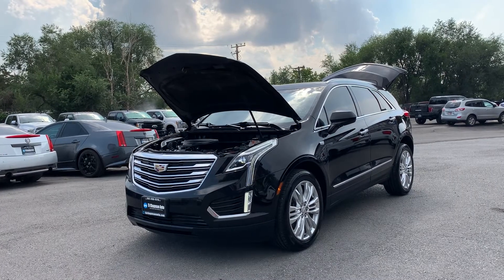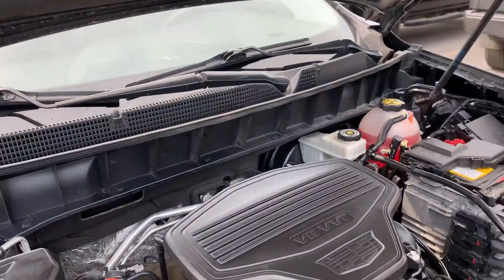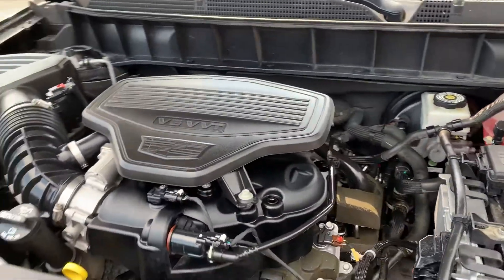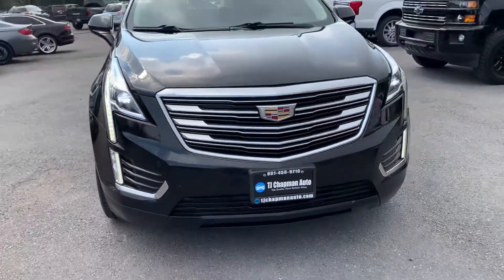Hello everyone, today we have a 2017 Cadillac XT5 Premium Luxury. This is a clean title trade-in. It's a 3.6 liter all-wheel drive. You can ask your salesperson for a clean Carfax on this one. That's running smooth, so I'm gonna go ahead and take you for a tour.